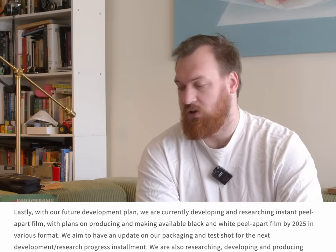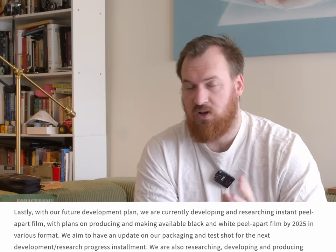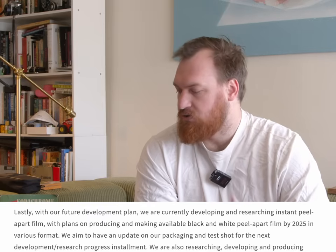The other big item they want to release in 2025 is their instant peel apart film. This was one of the main things people got really interested in, because there's not a whole lot of peel apart film on the market — there's old Fuji FP stuff and One Instant, which is pretty expensive. Just the fact that there's going to be other options on the market is exciting. They'll have an update on the packaging and test shots in the next blog post.